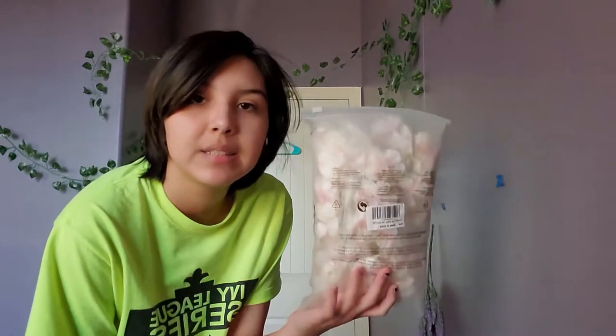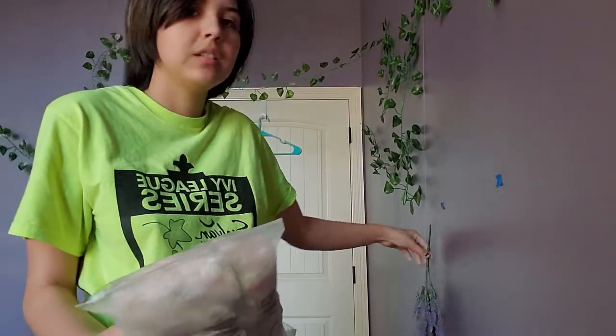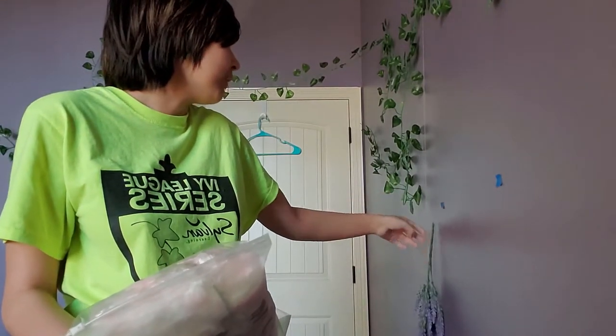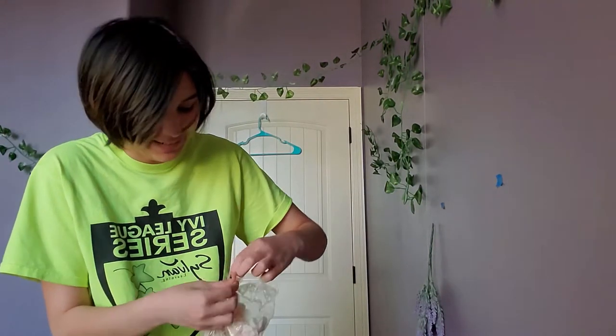So the cherry blossom vines came in. That's really all I'm gonna do right now. The other one fell, so I'm gonna put that back up finally. I tried getting the ones that look the most realistic, but these still look so fake.